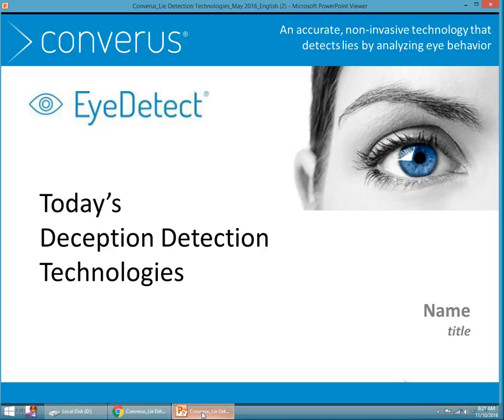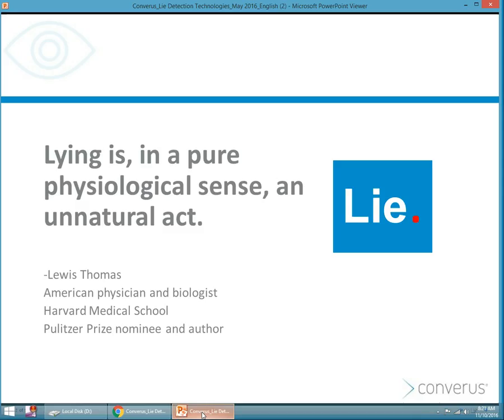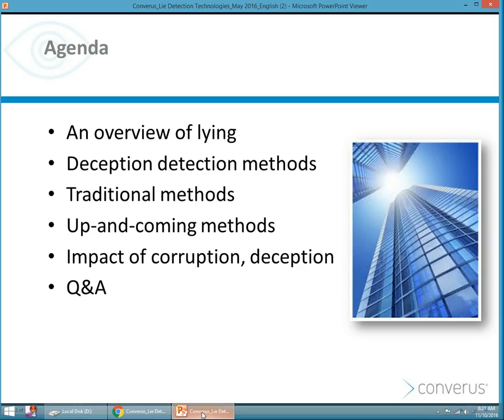Hello and welcome to this webinar from Converis. Today we will speak about deception detection technologies available on the market. Lying is, in a pure physiological sense, an unnatural act. For that reason, there are many technologies available and many attempts to detect deception. In this webinar, we're going to talk about an overview of lying, some traditional deception detection methods, up-and-coming methods, and perhaps the impact of corruption and deception on our companies, organizations, and economies.